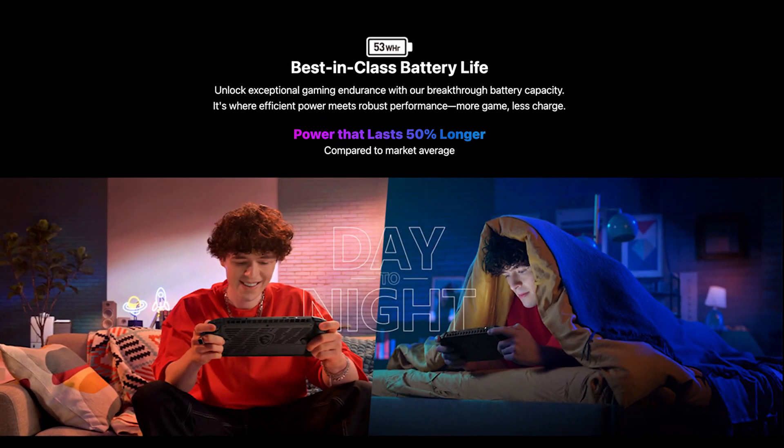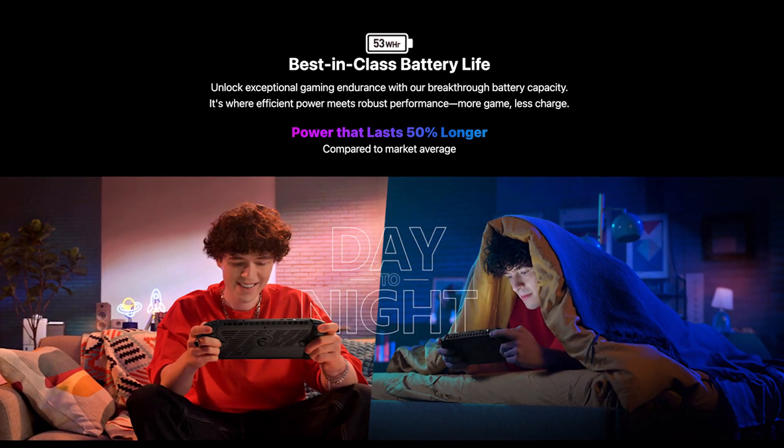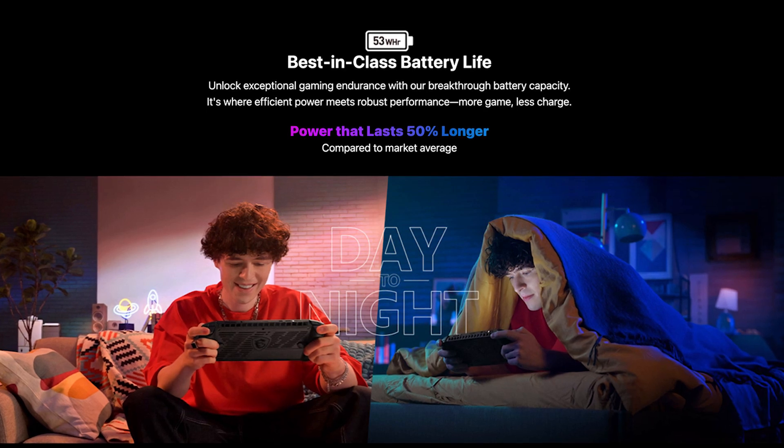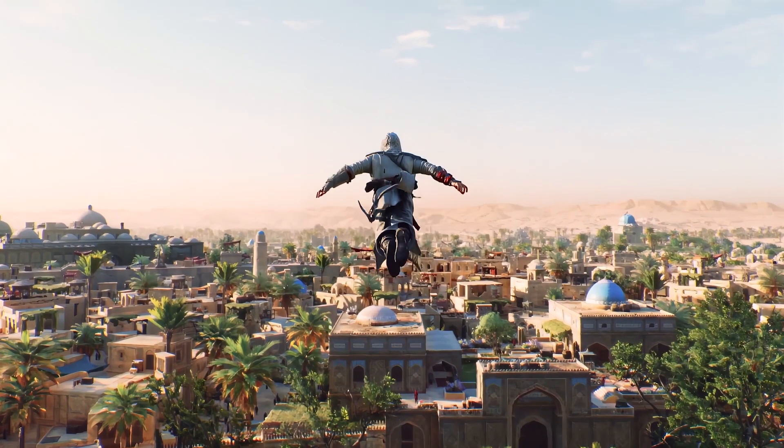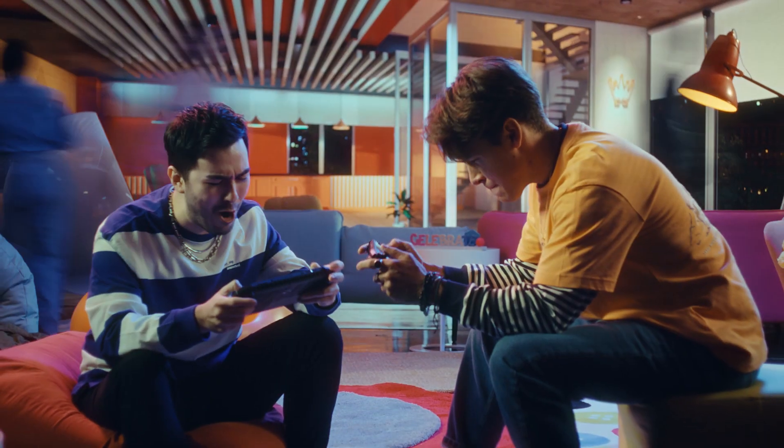Battery life — we've got you covered. Our breakthrough 53 watt-hour battery lets you play longer and charge less compared to a 40 watt-hour battery. It gives you the freedom to game on your own terms. More gaming, less worrying about the next charge.